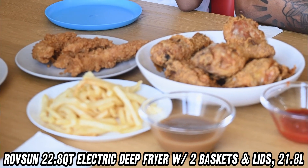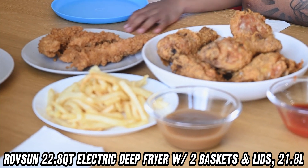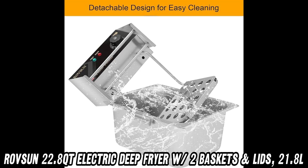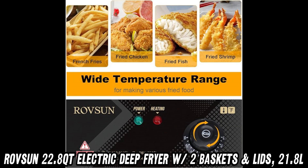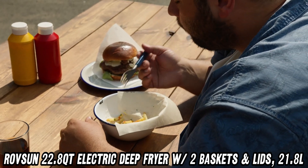Safety is a priority too. Concerned about splashes? The lids will keep those hot oil splatters under control. And the plastic handles on the baskets mean you won't have to worry about burns while you're cooking up your favorite snacks.